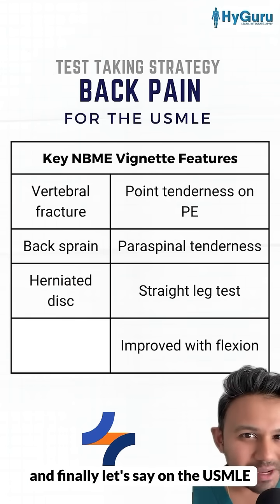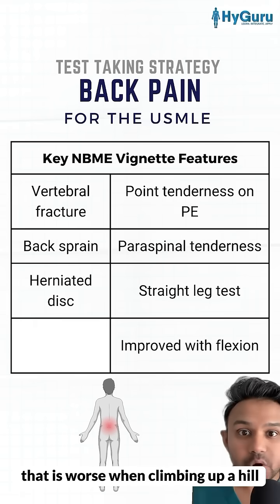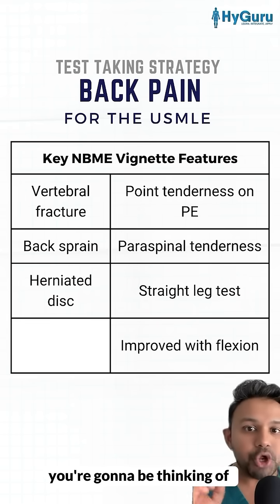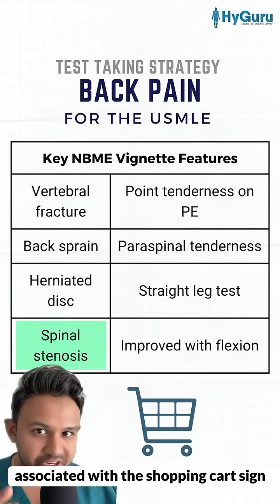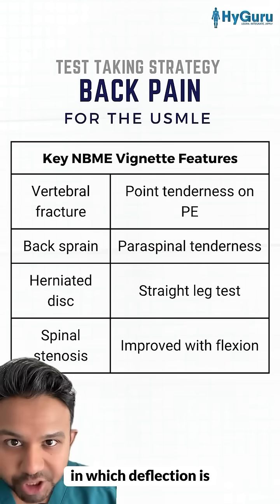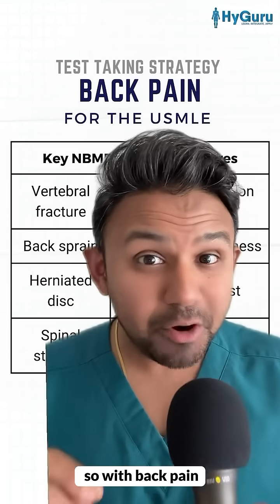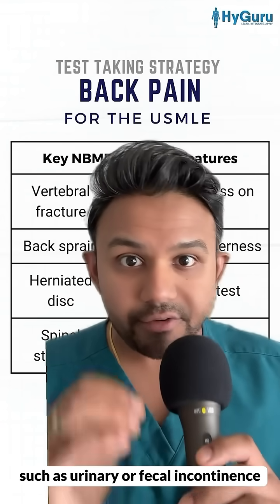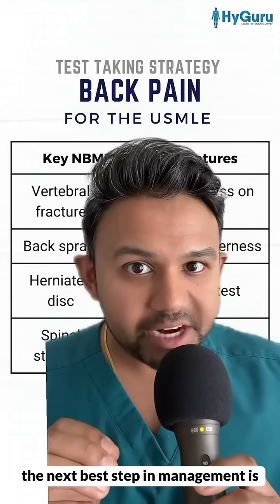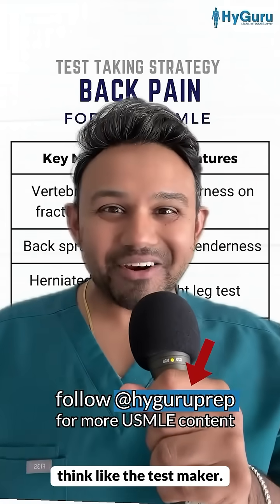On the USMLE, if you have an elderly patient with back pain that is worse when climbing up a hill and better when leaning forward, you're going to be thinking of spinal stenosis. This is classically associated with the shopping cart sign, in which flexion causes less compression of the spinal cord. For back pain questions, remember: if you see red flag symptoms such as urinary or fecal incontinence, the next best step in management is emergent imaging. Follow me for more USMLE tips to help you think like the test maker.